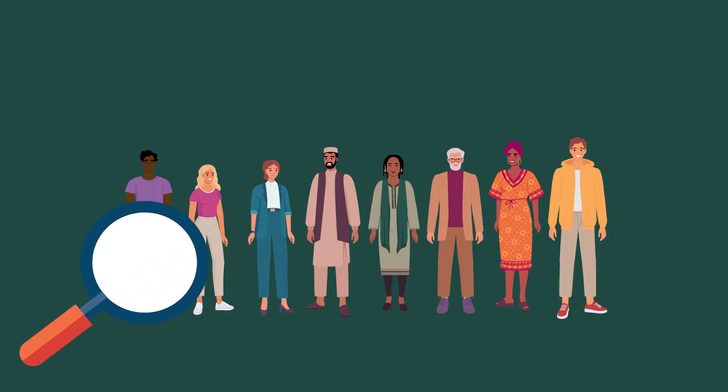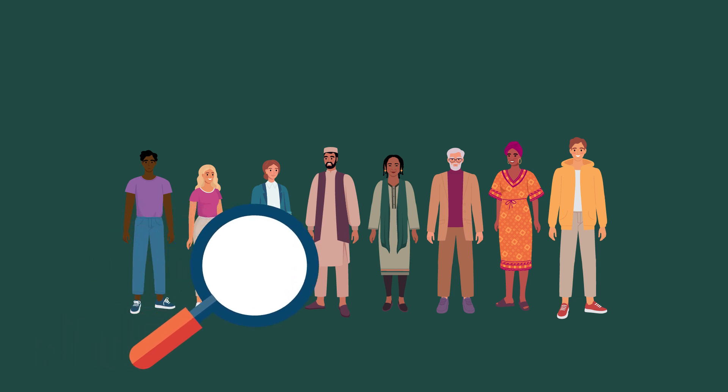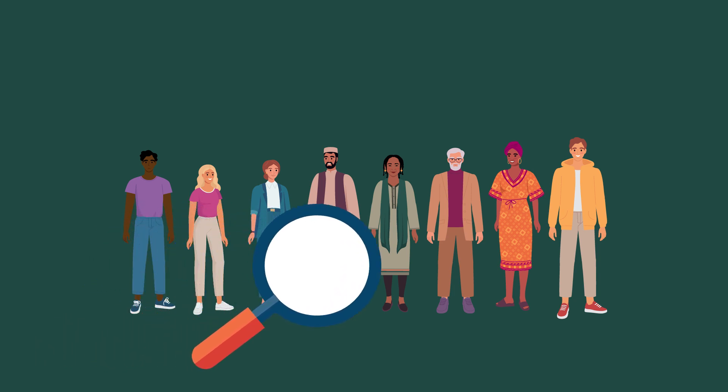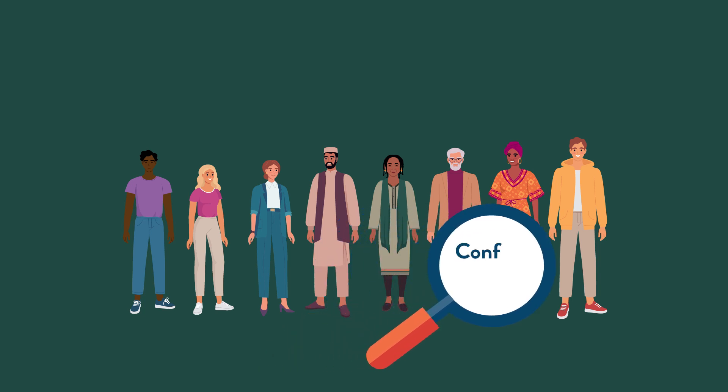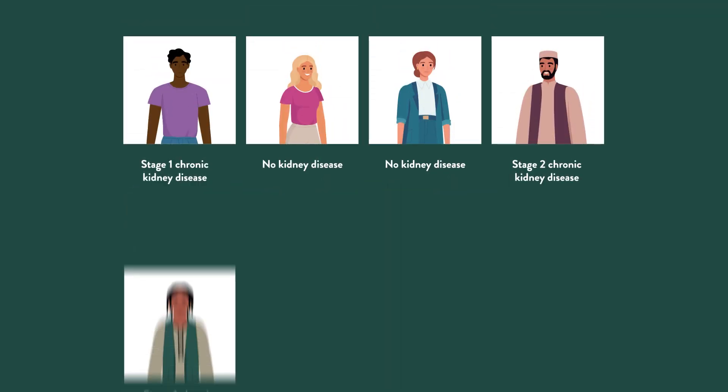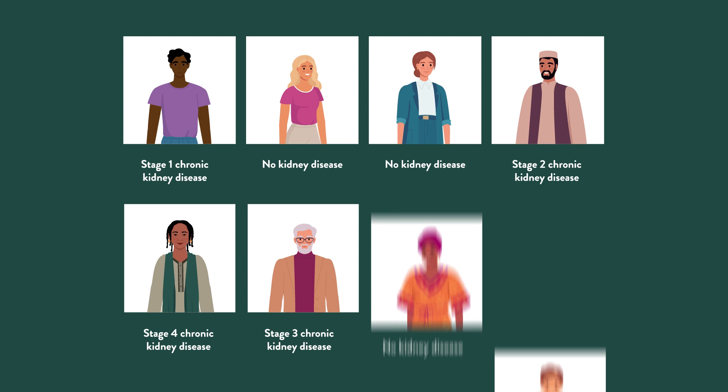The researchers have tested their technology in thousands of patient samples and validated their results in a 384-patient study, demonstrating remarkable accuracy in correctly identifying those with chronic kidney disease from just one test. Stages 3 to 5 of kidney disease were diagnosed with an accuracy higher than 97 percent.